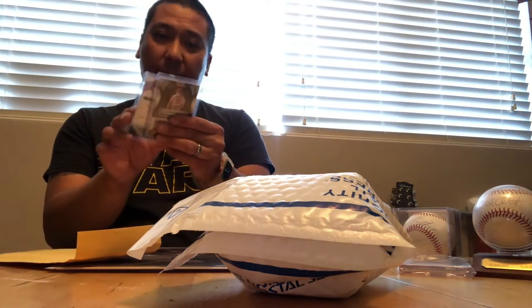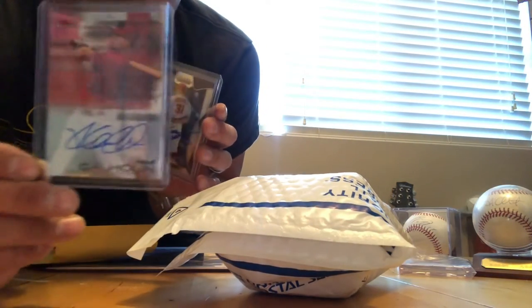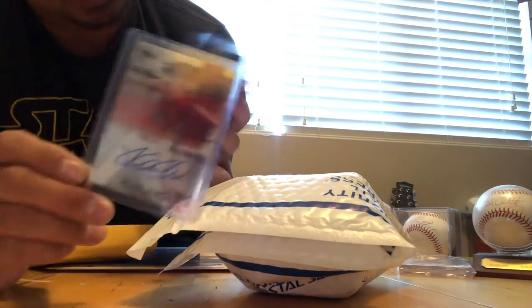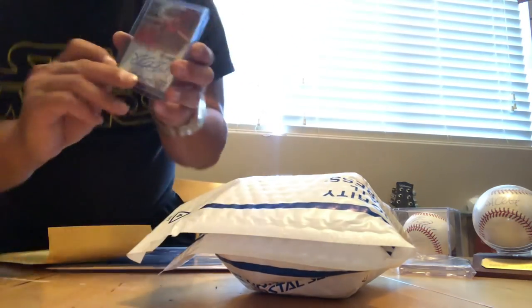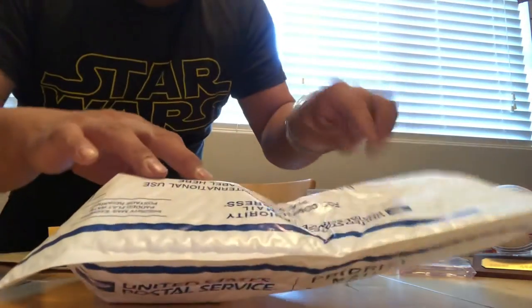Got some 'do not bend' packaging — nice. We got Kole Calhoun there — miss you, hope you're doing well. And we got Tie Burkman here as well. And on to the finale — the ball. Let's see what ball we got here.